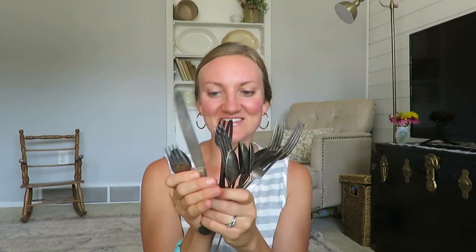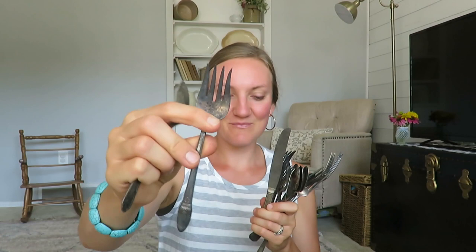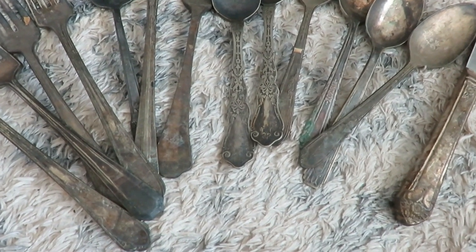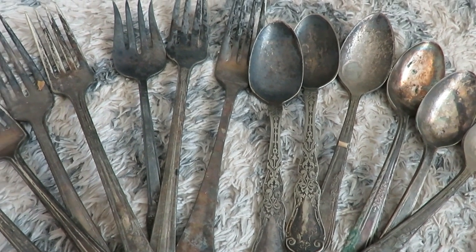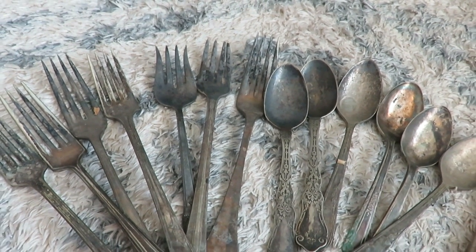At that same garage sale I got all these old utensils. They are so tarnished and worn, but some of them have really beautiful designs. You can display forks and there are so many different types — forks, spoons, different utensils. They're all pretty dirty but have some fun patterns on the handles. This whole pack was a dollar for all these old eating utensils.